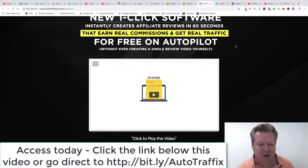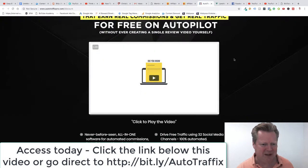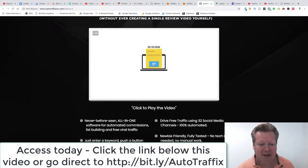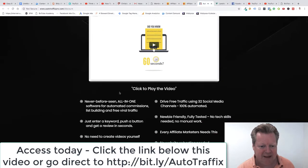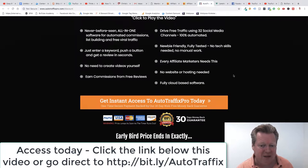You can earn real commissions and get real traffic on autopilot — without ever having to create a single review video yourself. It's a never-before-seen all-in-one software for automated commissions. It drives free traffic using 32 media channels and it's 100% automated. It's newbie friendly, fully tested, no tech skills needed, and no need to create videos yourself.